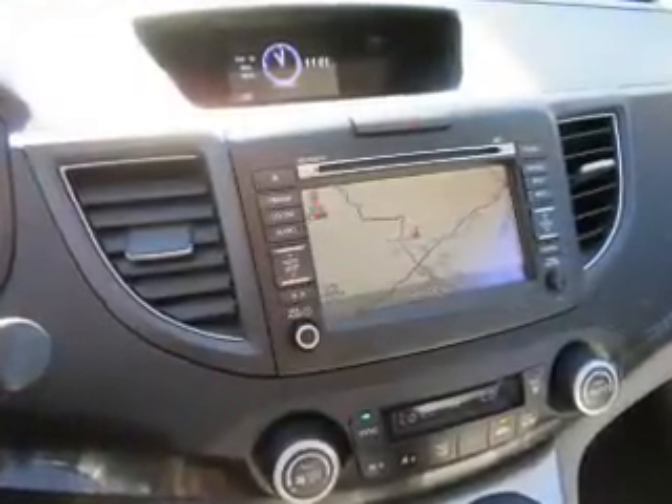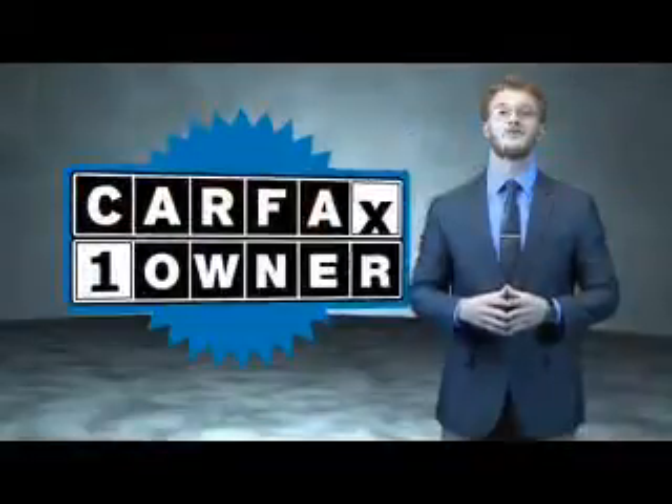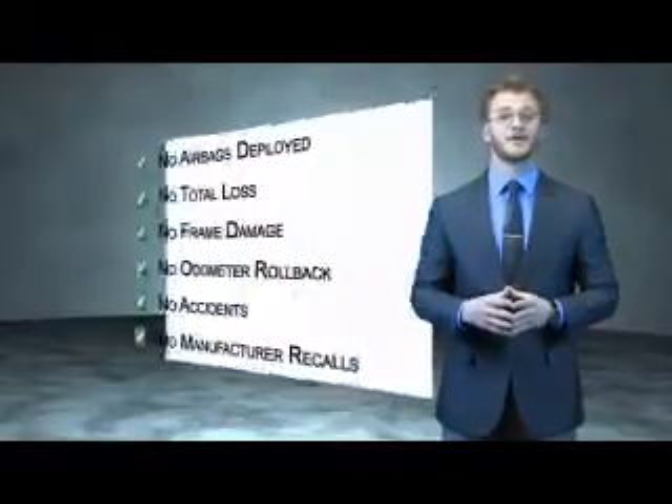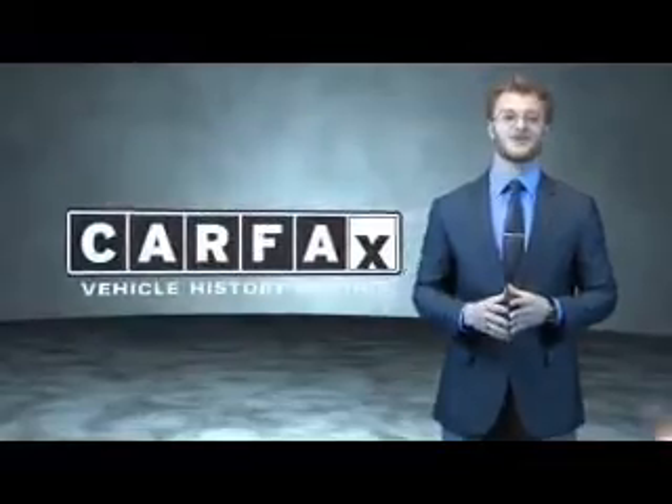Great quality at a great price. Call or click to contact us today. This is a Carfax 100 vehicle which qualifies for the Carfax buyback guarantee. Be sure to find a complimentary copy of the Carfax Vehicle History Report online or contact the dealership. Just say, show me the Carfax.